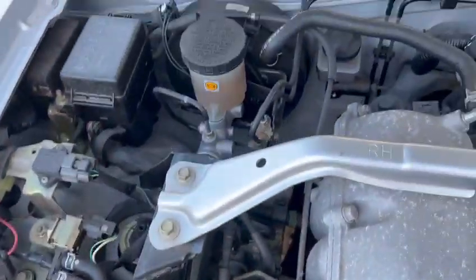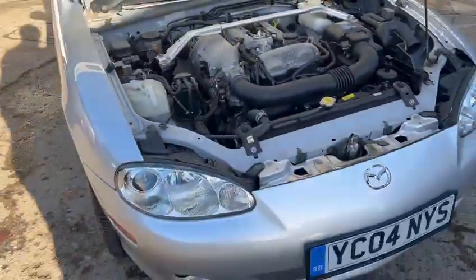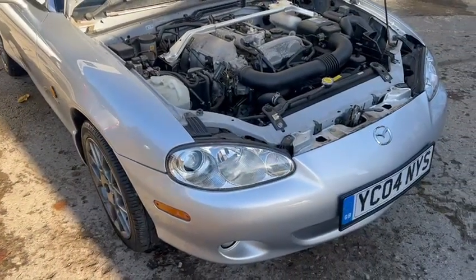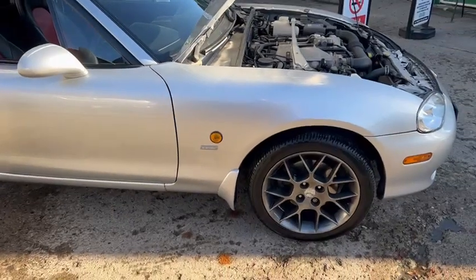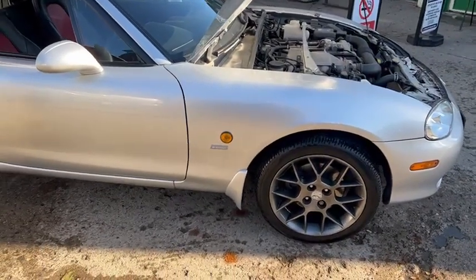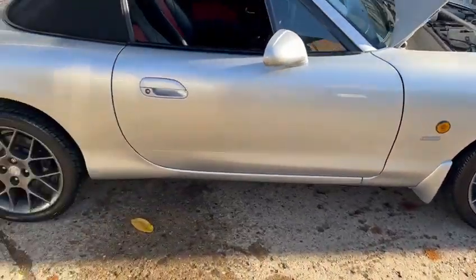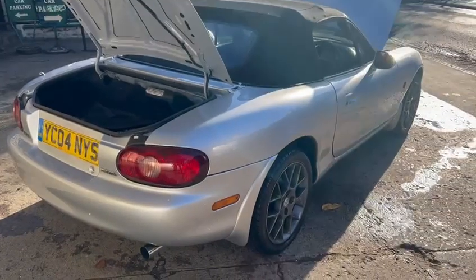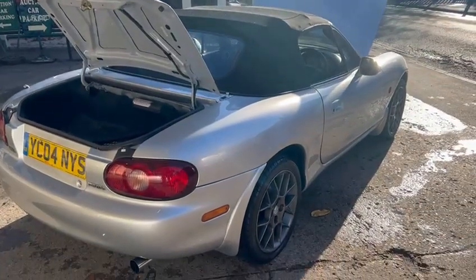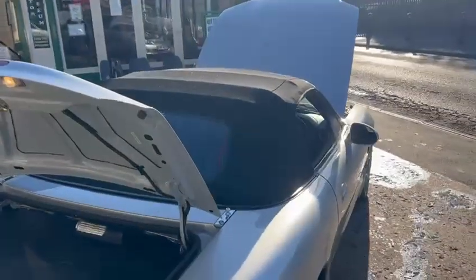Clearly been dry stored. Really straight under the bonnet as well there — look, front bumper's lovely, minimal stone chips or any marks. Arches are superb, lovely set of standard Mazda wheels on there, all in good condition. Tyres look good as well. Really straight down the sides, really clean on the bodywork, lovely soft top there as well.